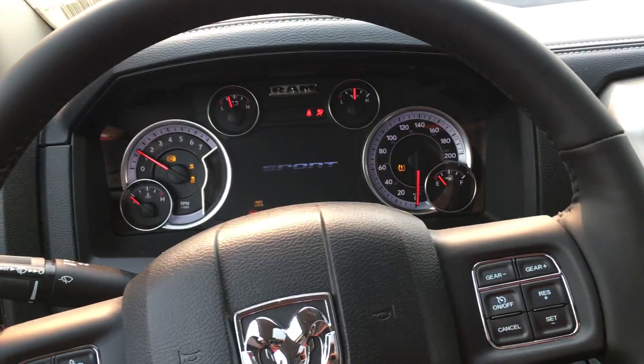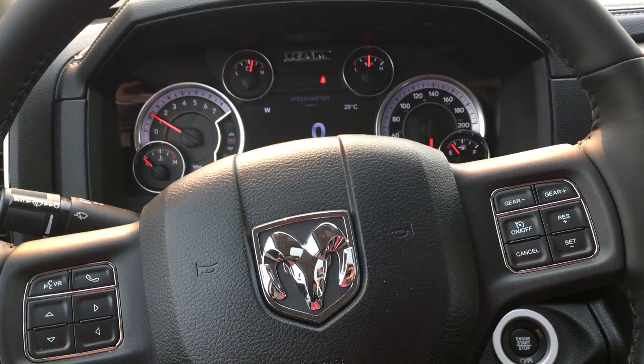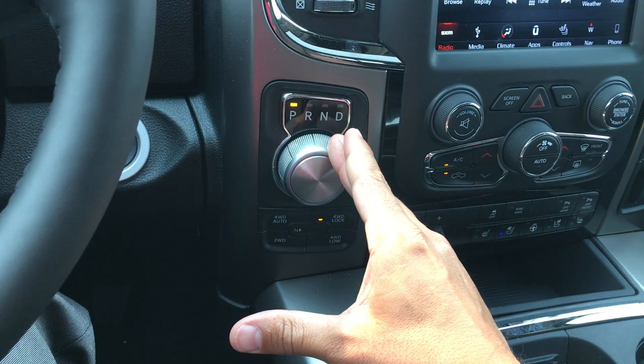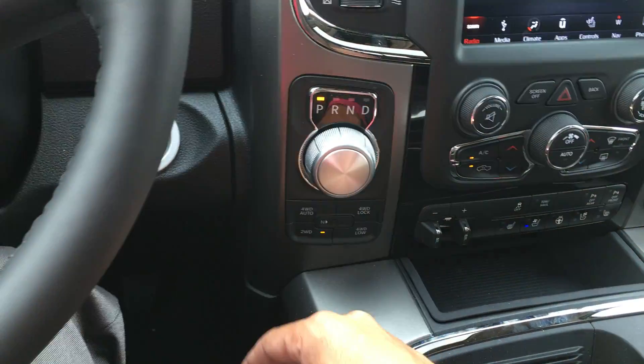This 5.7L Sport is paired with an 8-speed automatic transmission, which gives you great fuel economy on the highway. 4-wheel drive lock and 2-wheel drive — everything is a touch of a button now.